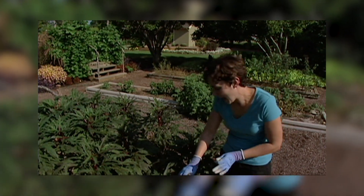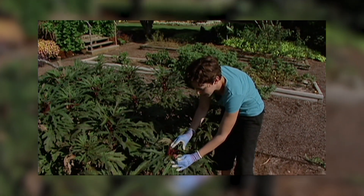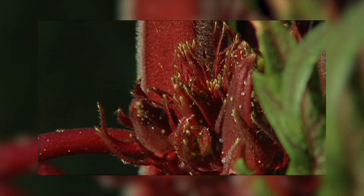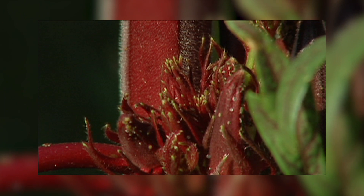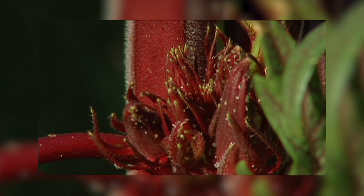You also find ants associated with aphids. Aphids and ants have a mutualistic relationship, which means that each species benefits from the other. In this case, the ants provide protection for the aphids, and the aphids give the ants a nice meal of honeydew.